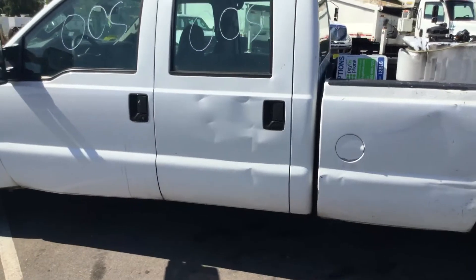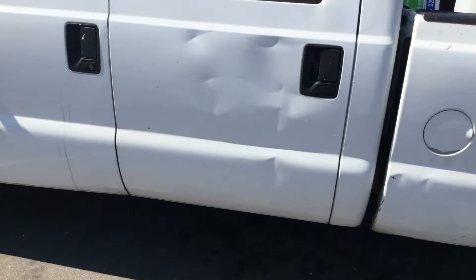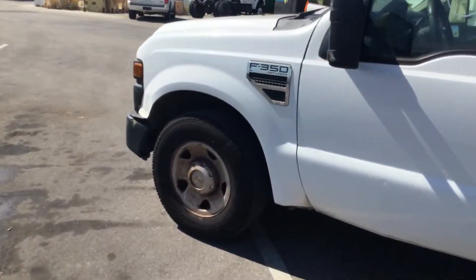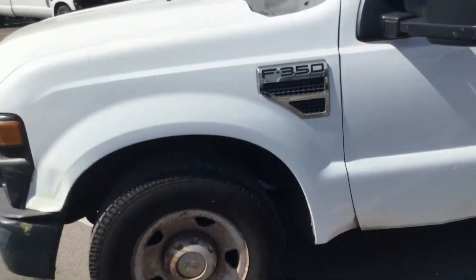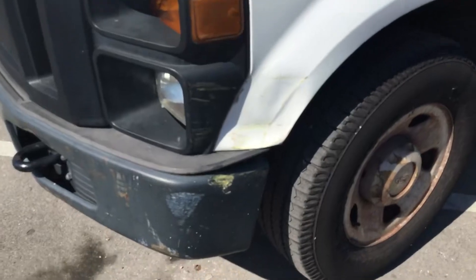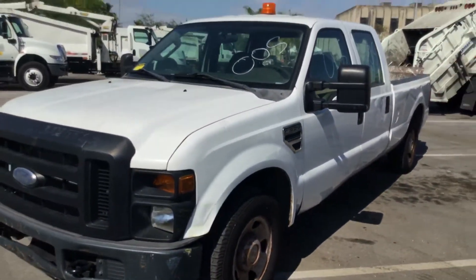The driver's side rear door is dented in multiple places, all the way down. The driver door looks good and the fender is fine, though it does have minor dents — the fender is actually dented at the bottom and in the corner. So it's got dents everywhere.